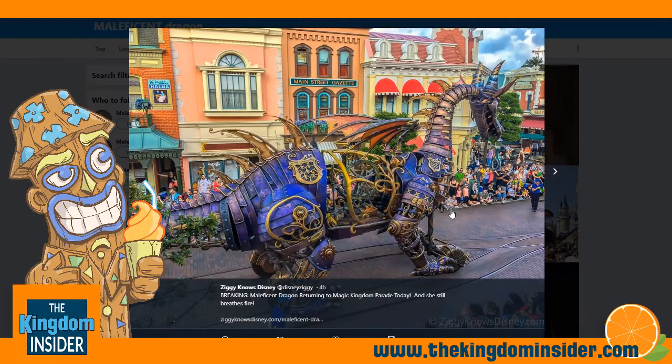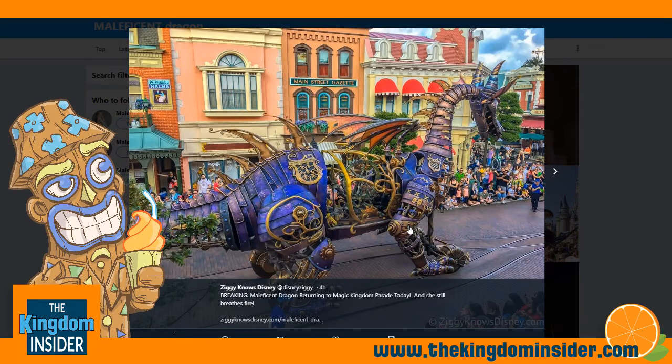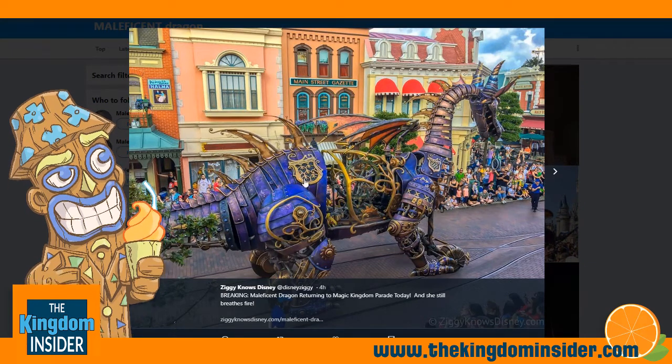But this Maleficent looks a lot more ornate, and I guess it's fitting. I don't know if she's been completely reconstructed, or if they were able to salvage what was left of the original Maleficent float. But she looks really good.